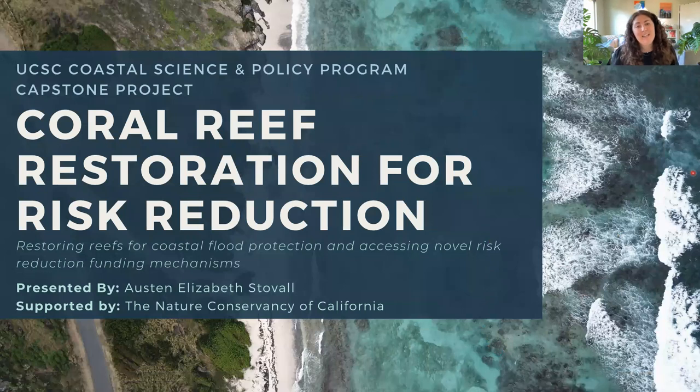Thank you so much for joining me today. For those of you I haven't met, my name is Austin Stovall, and I'm going to talk to you about the work I did for my master's capstone project in the coastal science and policy program. So let's talk about coral reef restoration for risk reduction.